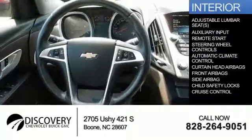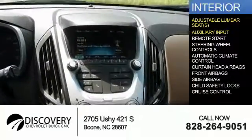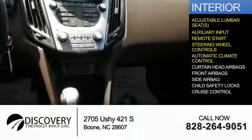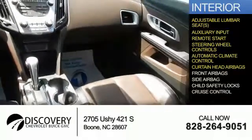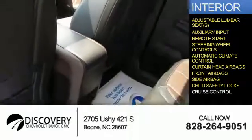Inside you'll find adjustable lumbar seats, an auxiliary input, remote start, steering wheel controls, automatic climate control, curtain head airbags, front airbags, side airbags, child safety locks, and cruise control.